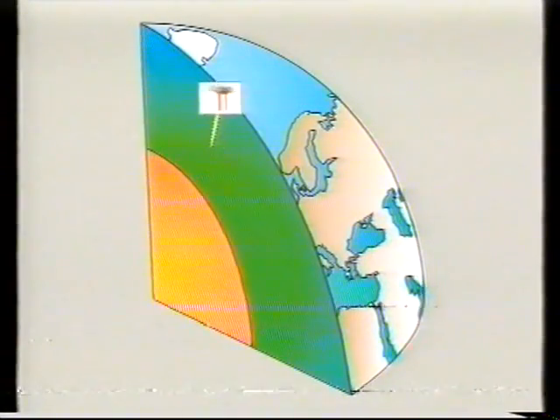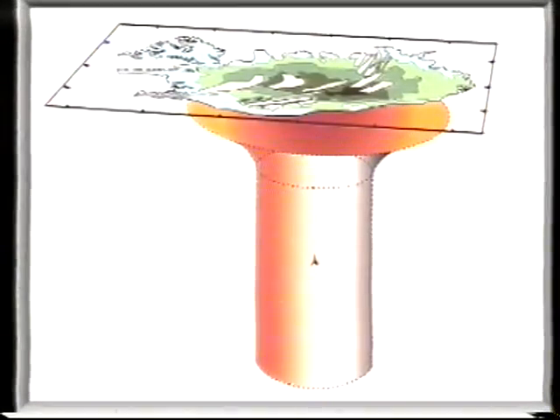Alene inden for de seneste to årtier har der været omkring 30 udbrud. Island er, ligesom Hawaii, en såkaldt hotspot på jorden. Der er en teori om, at der er en søjle af varm stenmasse fra jordens indre kappe under Island. Den varme stenmasse kommer op til jordens overflade som lava ved vulkanudbrud.